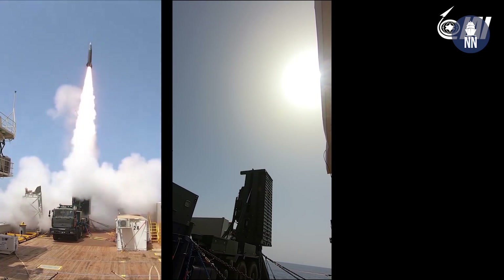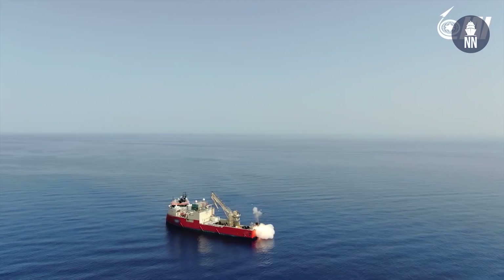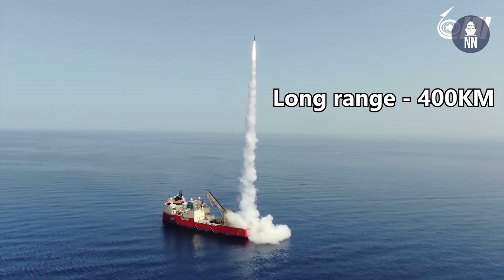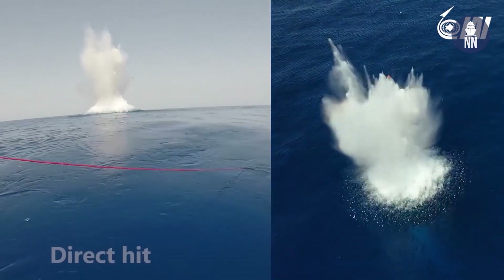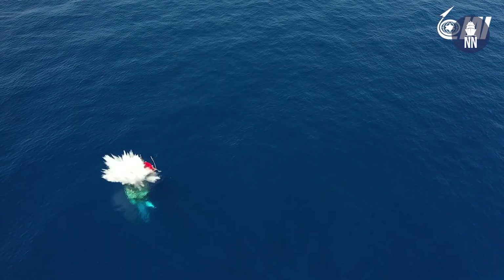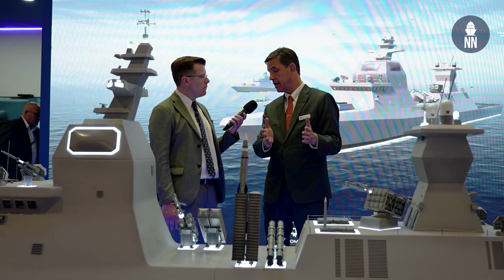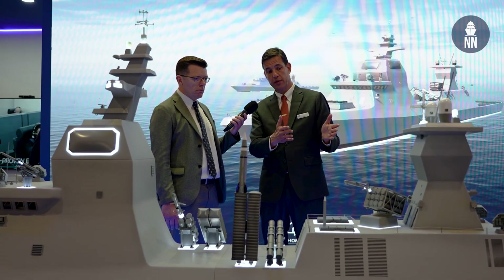These land targets can be high-value assets such as coastal radars, command posts, and everything that is threatening our combat unit at sea. This is a very powerful, long-range — more than 300 kilometers — ballistic solution.